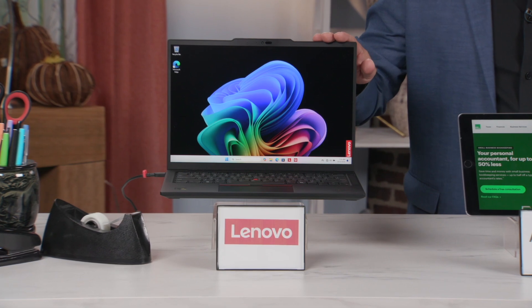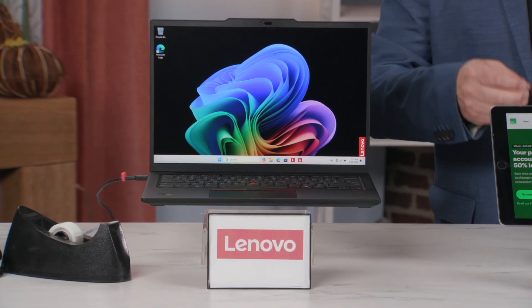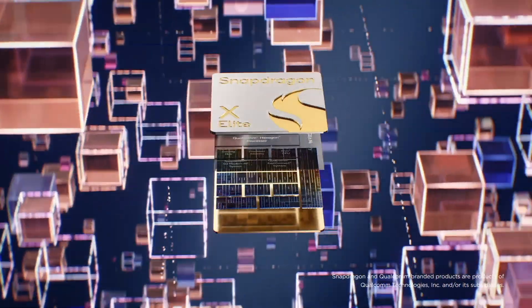Lenovo's new ThinkPad T14s Gen 6 laptop is an industry-leading AI PC with Copilot Plus built in, so you can create images, get help with coding, and generate action items from meetings thanks to instant summaries and translations.